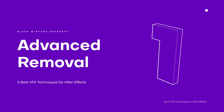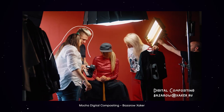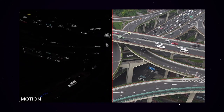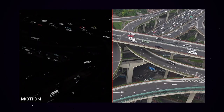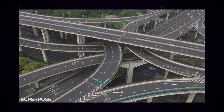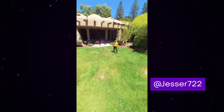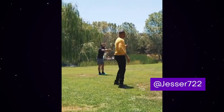Last on the list is advanced removal. While adding stuff to a scene is cool, sometimes removing something is just as important. Imagine filming a zombie movie in a city needing empty highways — with cool plugins and software made for After Effects, you can take footage populated with people, cars, or trees and digitally remove them. A creative example by Jester722 used a 360 camera tethered on a selfie stick, swinging it around and then advanced-removing himself from the scene.